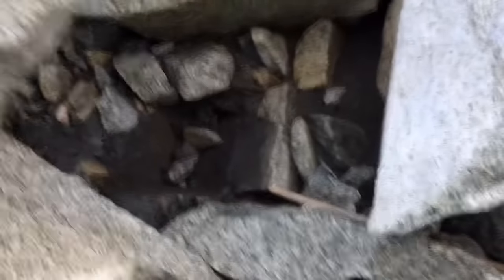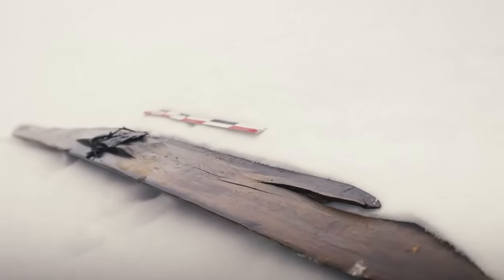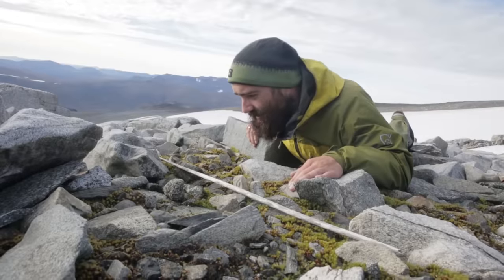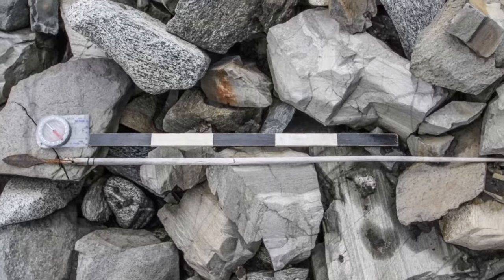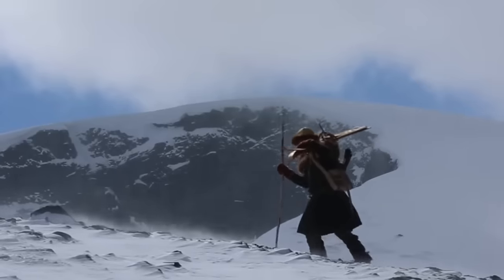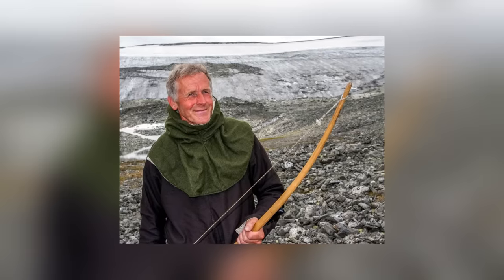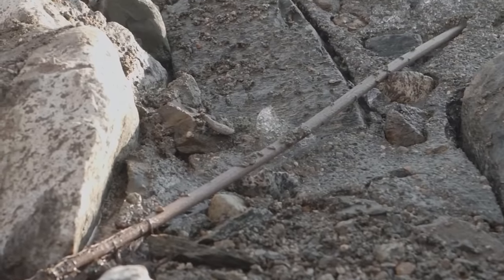The ice patches of Lindbreen and Langfane in Norway are melting, and within that problem is an opportunity for archaeologists, who have been able to recover artifacts stuck in the ice for centuries. One of those artifacts is a 1,700-year-old arrow still in near-pristine condition — so well preserved that there's still a piece of feather fletching attached to it.